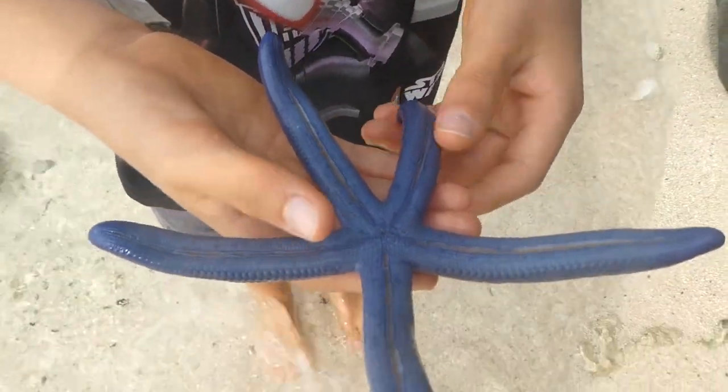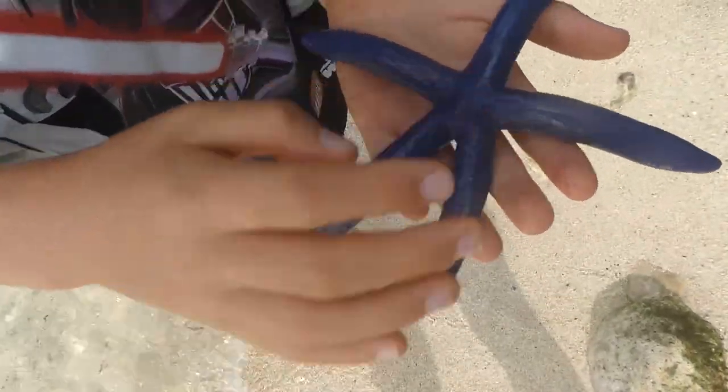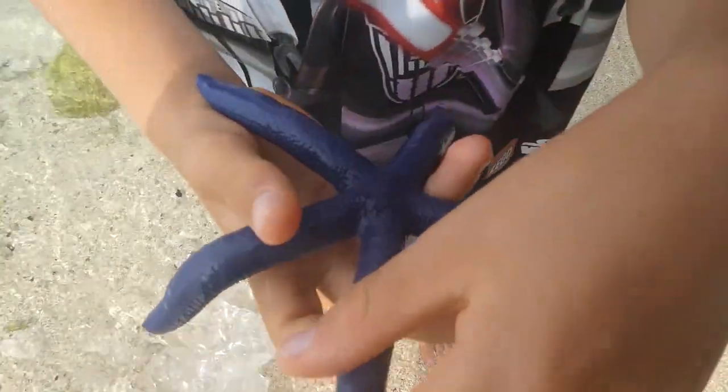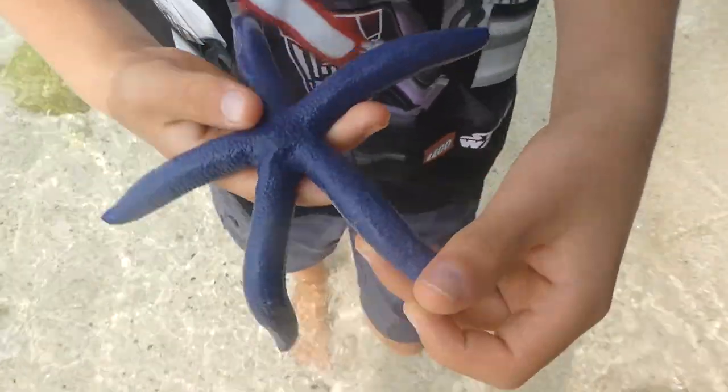This is what it looks like underneath — it is alive, not dead, but just moving very slowly. Vivid blue starfish are native to the Cook Islands and they live for about 10 years.